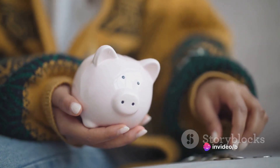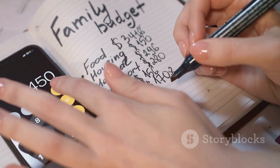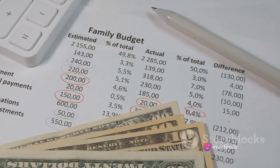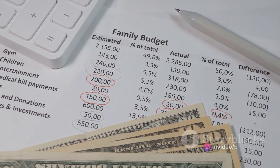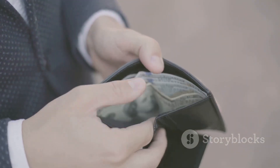Financial freedom is about having enough — enough to meet your needs, enough to cover unexpected expenses, enough to allow you to live your life without constantly worrying about every penny. It's about being able to sleep soundly at night, knowing you're not drowning in debt. Achieving financial freedom doesn't mean you have to become a millionaire. It's about managing what you have wisely, so you can live comfortably and securely.